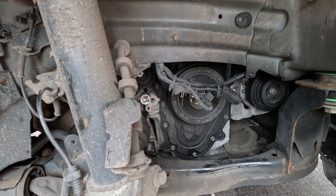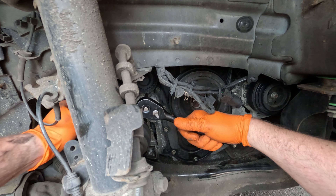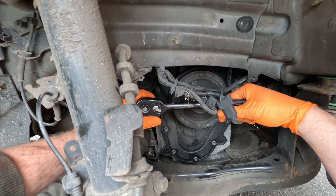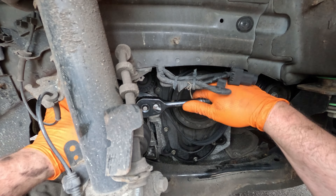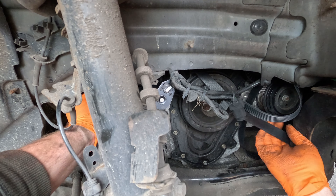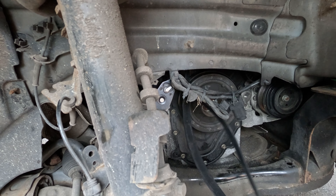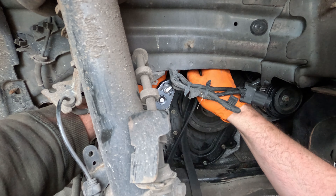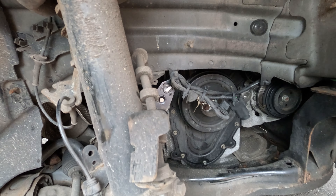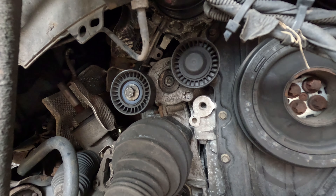What I'm going to do first is take a picture of the route of the belt so I'm not struggling afterwards. Now I need to slacken off the tension. So I've got the belt off.